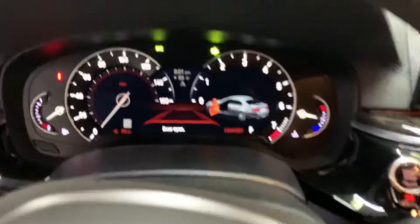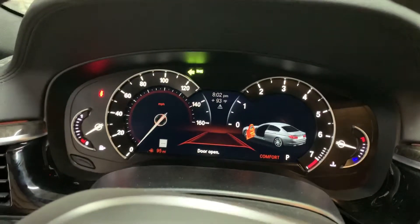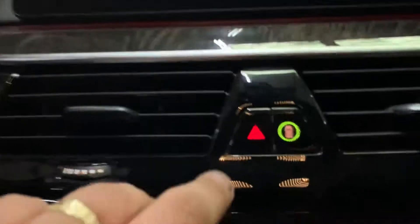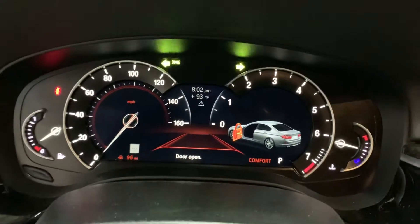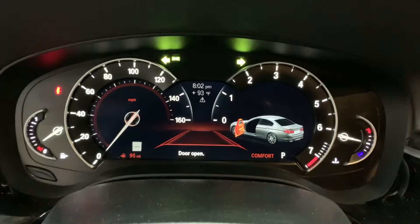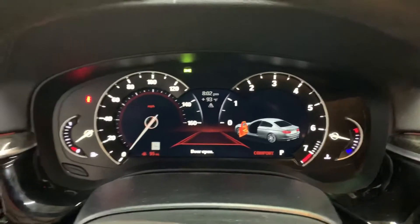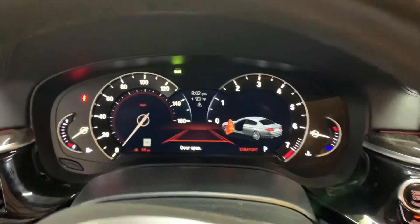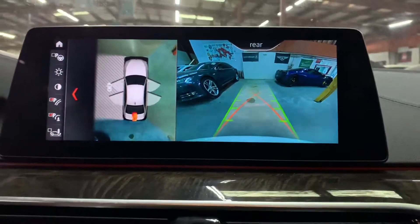Let me go ahead and show you your blinkers — as you see right there. So this vehicle is ready for you — there's nothing wrong with it. We will detail your vehicle once you come by it. It does come with the parking assist. Let me go ahead and close the door.